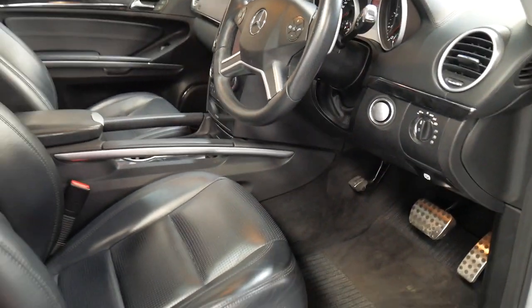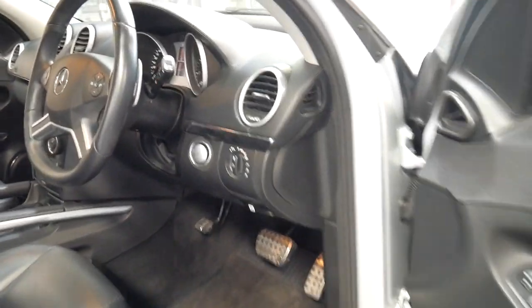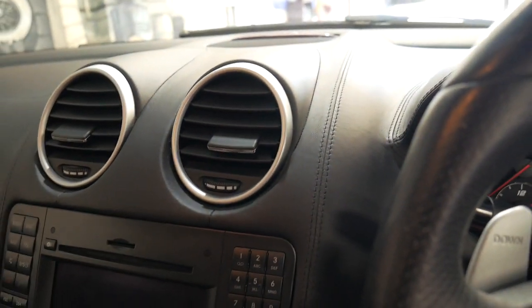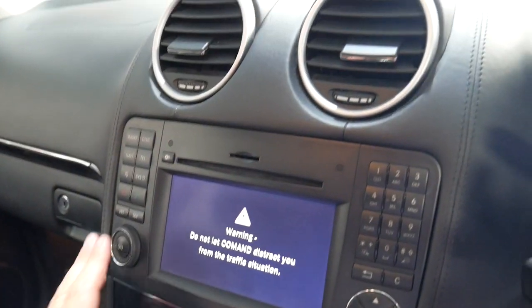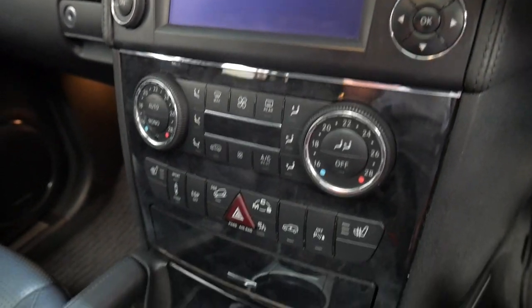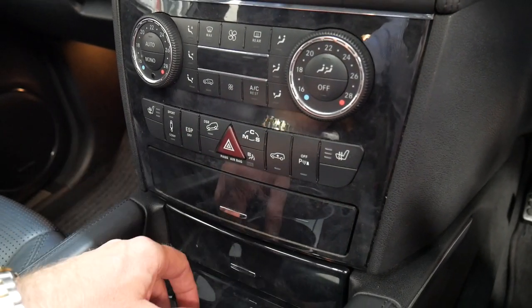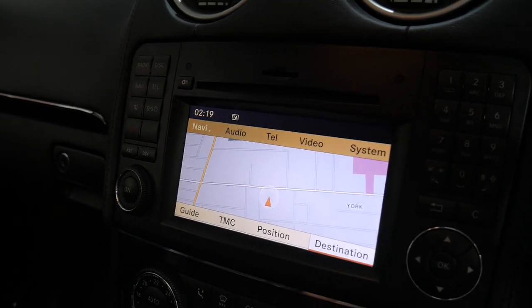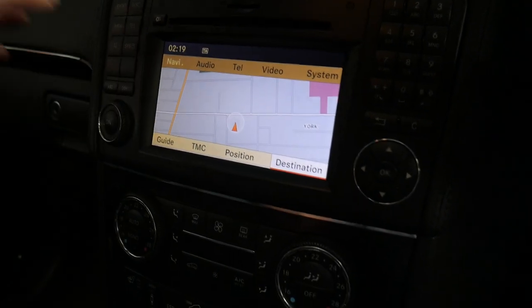It's also got a Harman Kardon sound system, memory electric driver and passenger seats, push-button start, keyless entry, and the update also came with a much newer stereo radio navigation system. It's got a reverse camera, heated seats, airmatic suspension, sport and comfort modes. So there's your new navigation — much better than the 06 and 07. Reverse camera, Bluetooth.